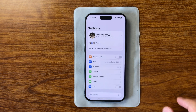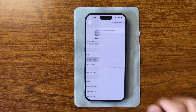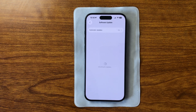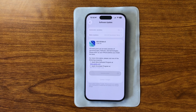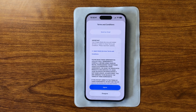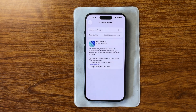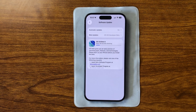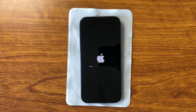iOS 26 Beta 5 is here. And while it might seem like there are no major changes at first glance, Apple continues to fine-tune the system with incredible attention to detail. This build brings dozens of subtle updates, and together they shape the overall feel of the new iOS — smooth, light, and alive. Today, we're going through all the most important changes, from new animations and redesigned buttons to visual tweaks that are easy to miss.